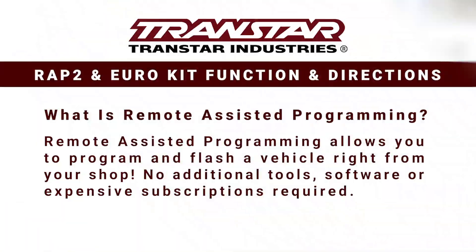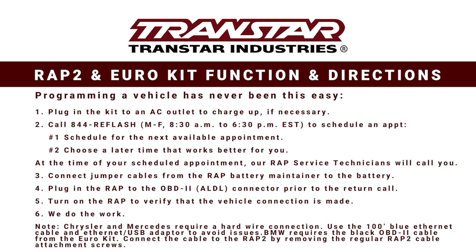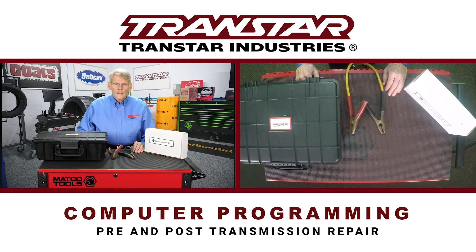Hello, I'm Dean Martin with Transmission Digest. Welcome to the TransStar industry studios here at Babcock's Media. Today we're going to talk about computer programming, pre and post transmission repair.